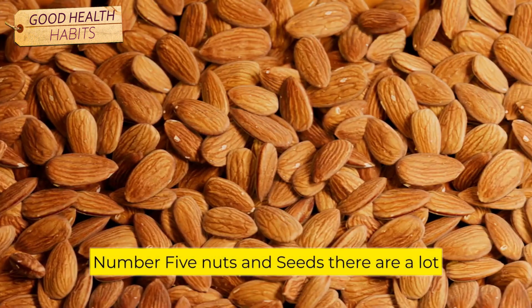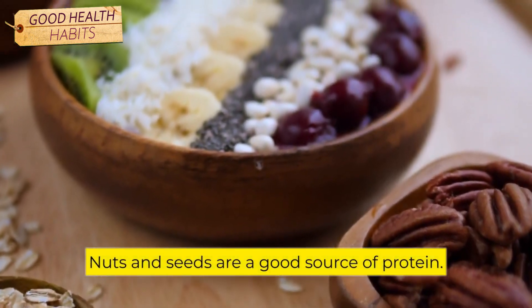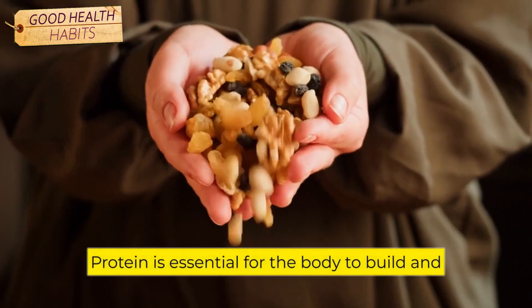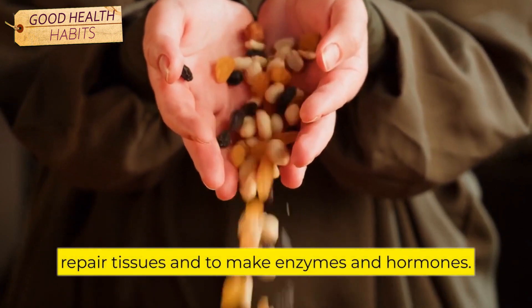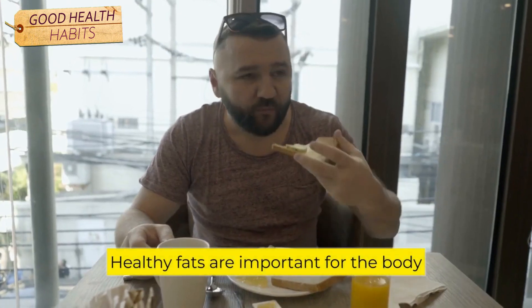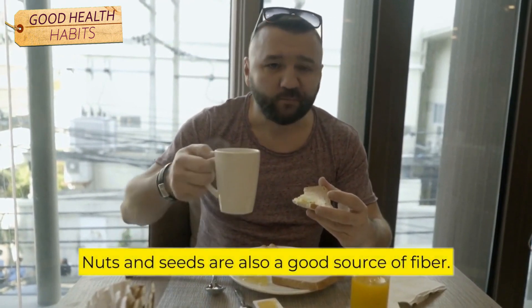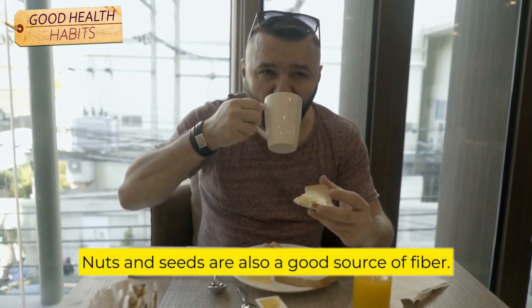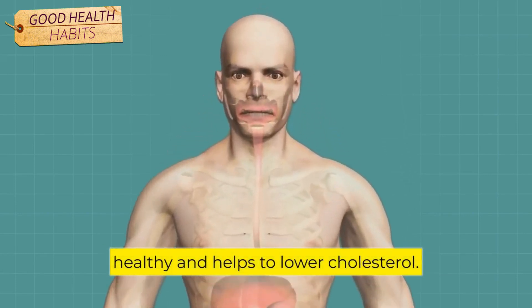Number 5: Nuts and Seeds. There are a lot of health benefits of eating nuts and seeds. Nuts and seeds are a good source of protein. Protein is essential for the body to build and repair tissues and to make enzymes and hormones. Nuts and seeds are also a good source of healthy fats. Healthy fats are important for the body to absorb vitamins A, D, E, and K. Nuts and seeds are also a good source of fiber, which helps to keep the digestive system healthy and helps to lower cholesterol.